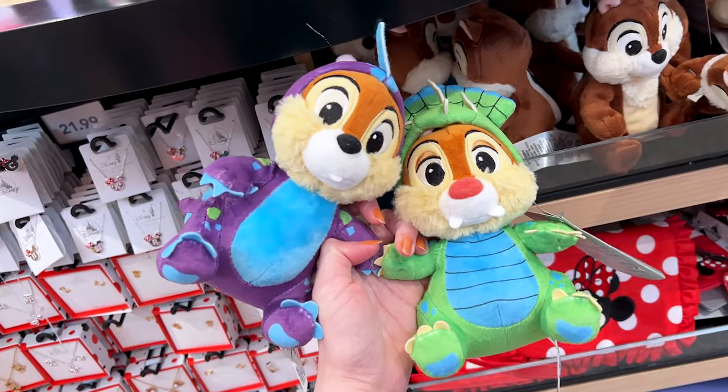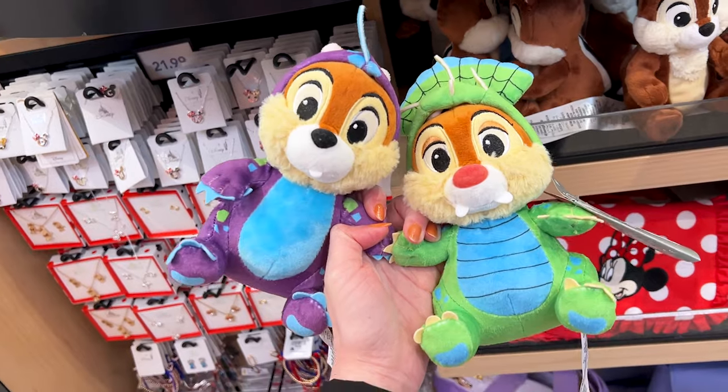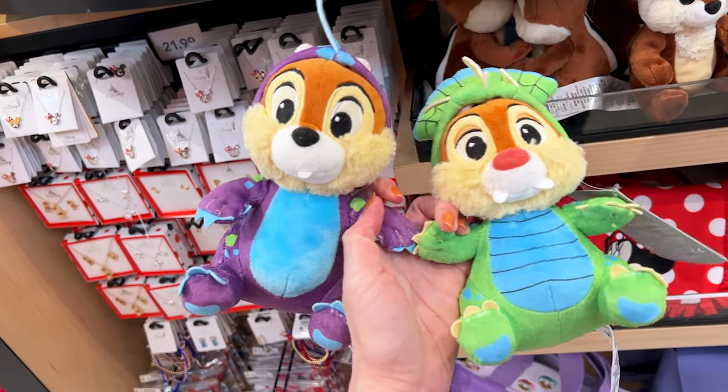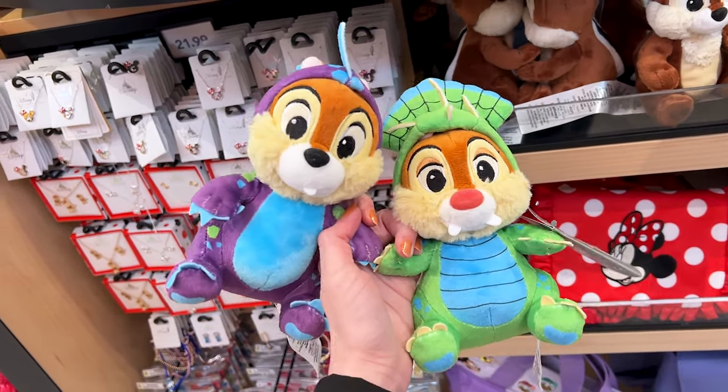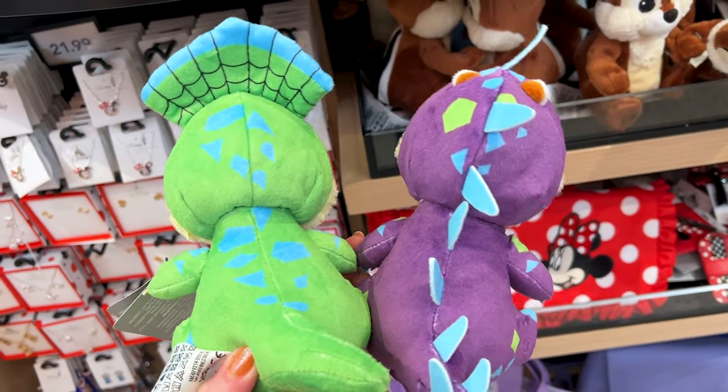I found Chip and Dale dressed up as dinosaurs, just like they do at Animal Kingdom — isn't this adorable? They are attached and priced at $35. Let me show you the back — this is what they look like on the back.